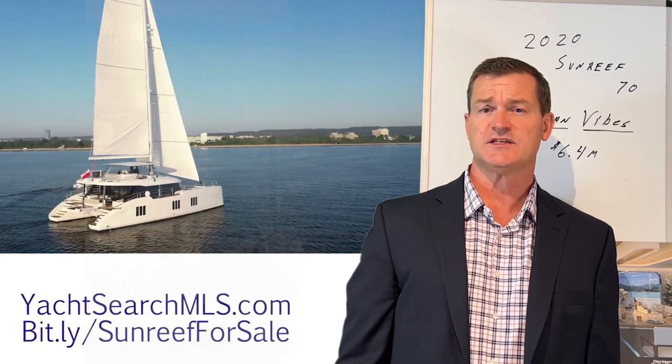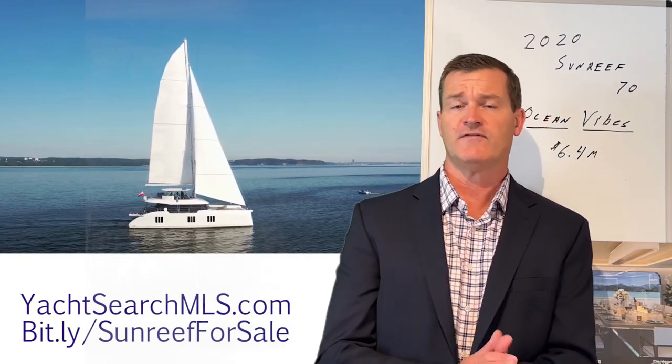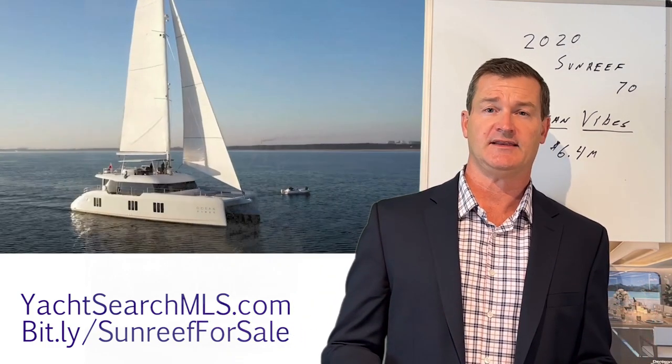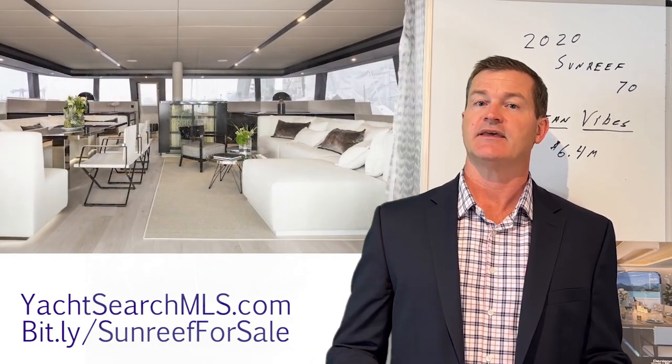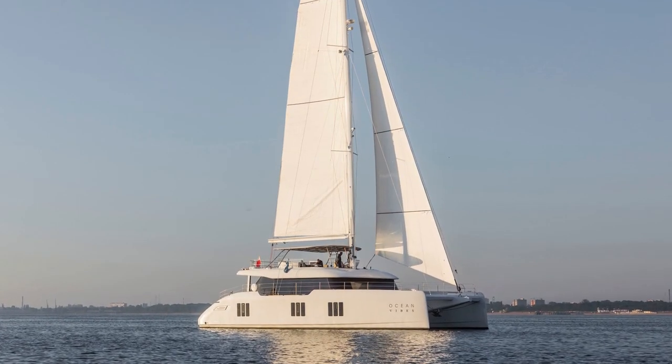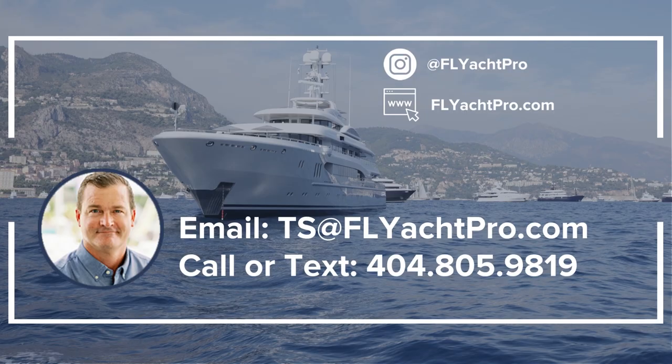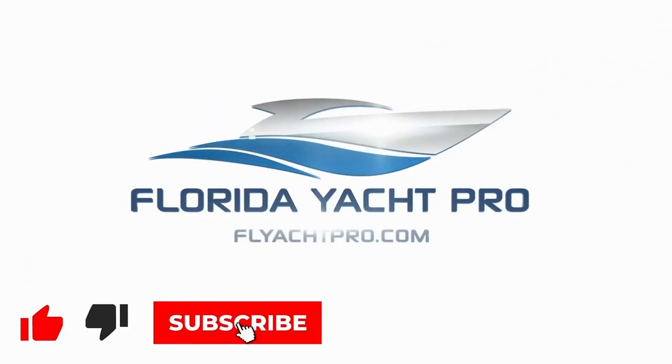If you're in the market for a Sunreef, please feel free to reach out at the info below. You'll find more information at yachtsearchmls.com. For Sunreefs specifically, you can always go to bit.ly/sunreeforsale to see any of the Sunreefs actively marketed on the MLS. If you'd like specific information on Ocean Vibes, we can get you a brochure, video, and layout of the vessel. Thanks again for watching Yacht Search MLS. Feel free to email me at ts@flyachtpro.com or text me at 404-805-9819.